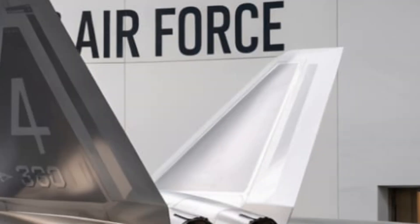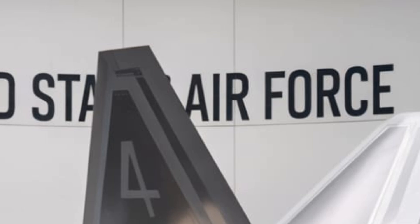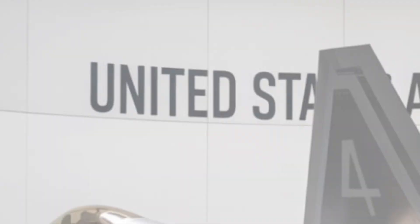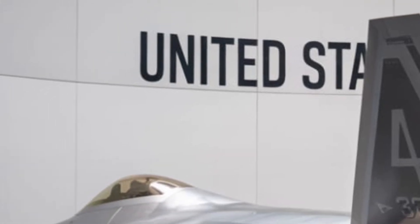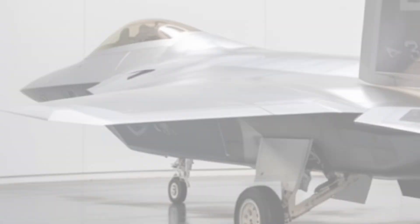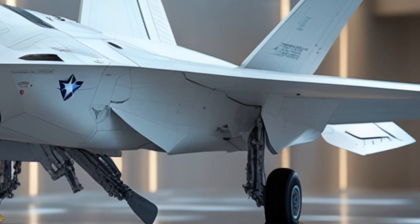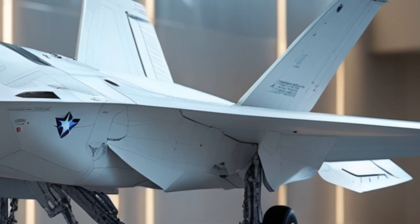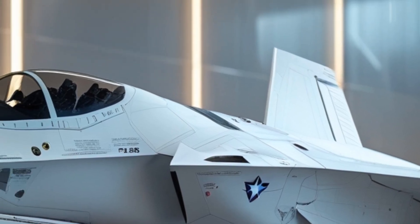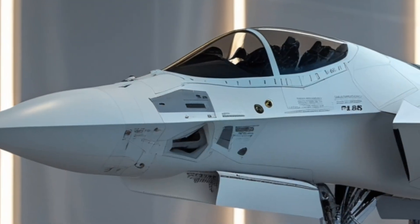Weapons systems have also seen substantial enhancements. While the F-22 retains its six internal air-to-air missile bays and one internal cannon, new weapons have been integrated, including long-range air-to-air missiles with improved target-seeking technology and smart air-to-ground munitions. It now also supports directed energy weapons in a limited capacity, with a prototype laser system capable of blinding enemy sensors and potentially disabling incoming missiles. While not yet a full laser weapon platform, it's a significant step toward the future of air combat.